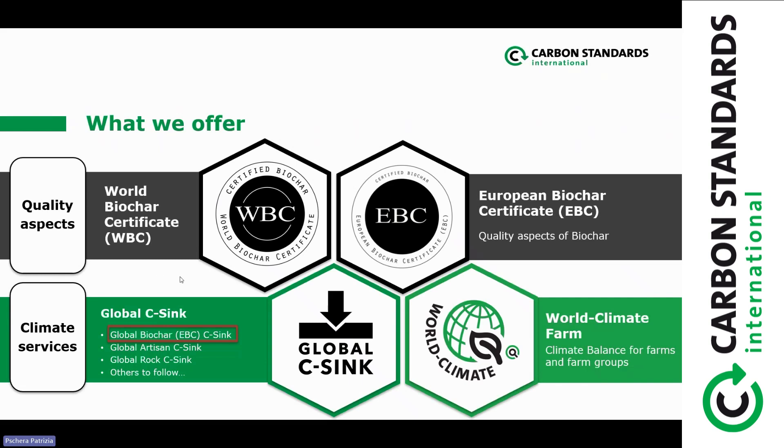I'd like to start with the product range of carbon standards. We offer standards that deal with the quality aspects of biochar — that's the WBC or the EBC certification, where you have to prove that your production follows certain regulations and the quality of your biochar fulfills those regulations, and then you get a quality certificate. When you have this quality certificate, you are free to also move through the global C-SINK pathway. So quality is a prerequisite to be able to claim global biochar C-sinks or EBC C-sinks — and that's about the climate service.